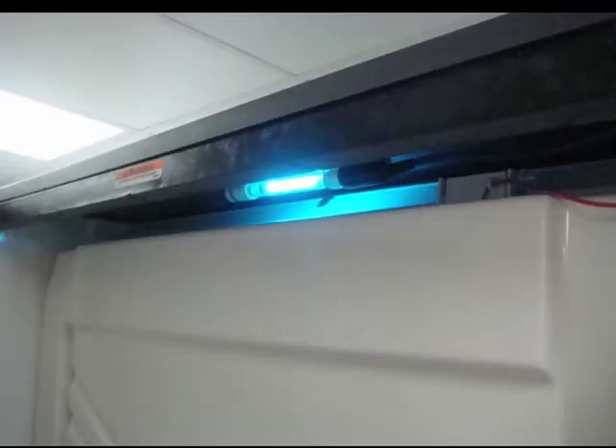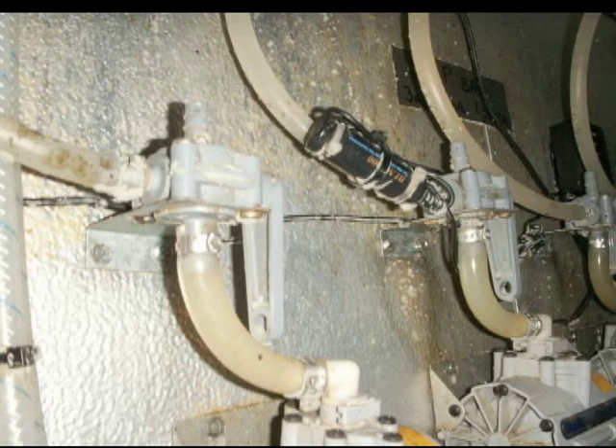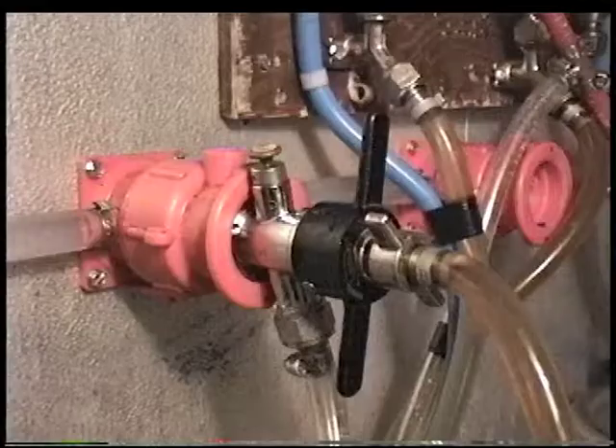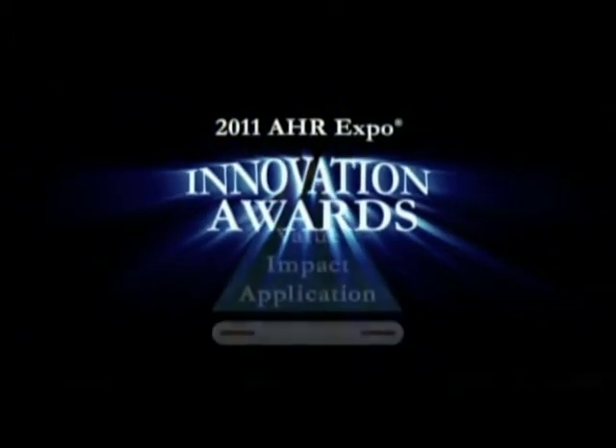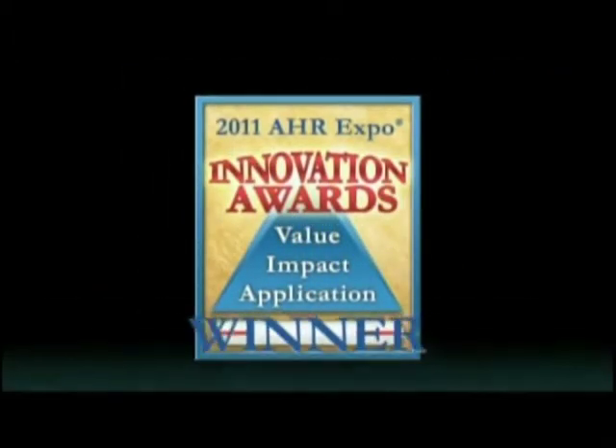Was UV technology real or just another gimmick like those electronic beer line beepers and do-it-yourself draft cleaning pumps other companies are pawning off on people? After fully reviewing all the data, I am pleased to report that not only is UV technology effective, it truly is amazing.